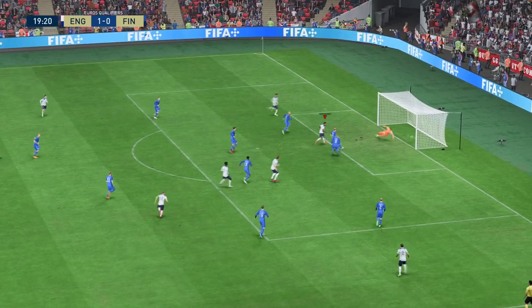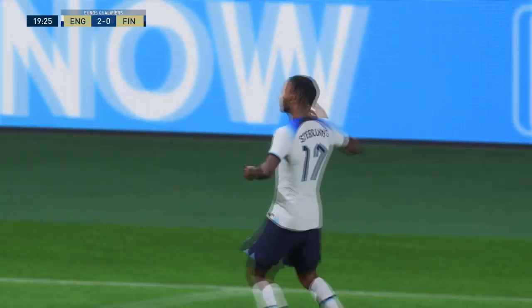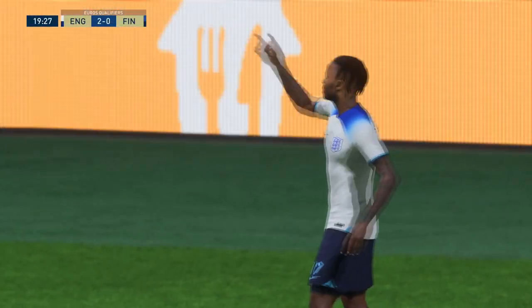Options in the centre — he's found the net! And that increases the advantage to two. Just what they wanted, and just what they deserve.